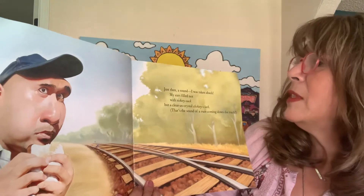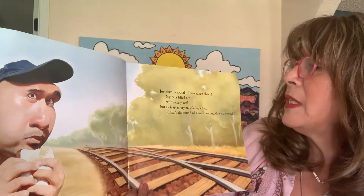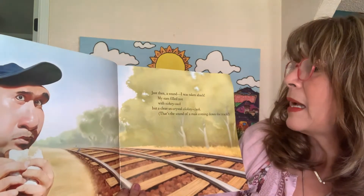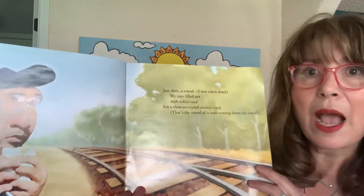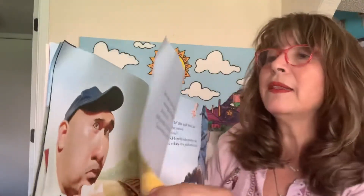Just then, a sound — I was taken aback. My ears filled not with tickety tack, but a clear as crystal clickety clack. That's the sound of a train coming down the track. And you can see he's pretty worried and he's listening intently.